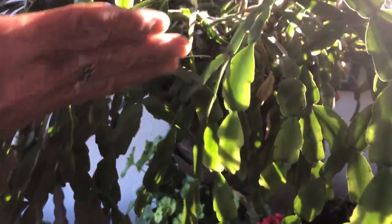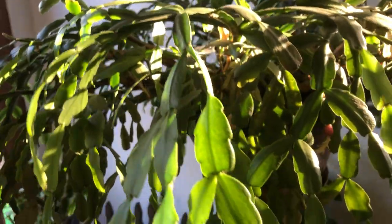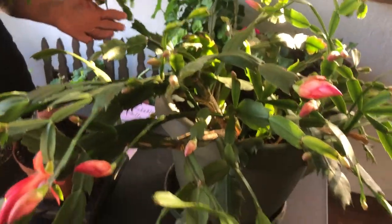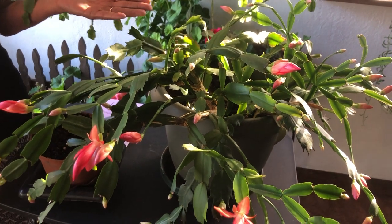It has some little tiny buds that I've noticed — they're about the size of a pin, little tiny ones. But now we're going to focus on this Thanksgiving cactus, which is in full bloom. This is the end of October, and you can see by Thanksgiving it's going to be beautiful.